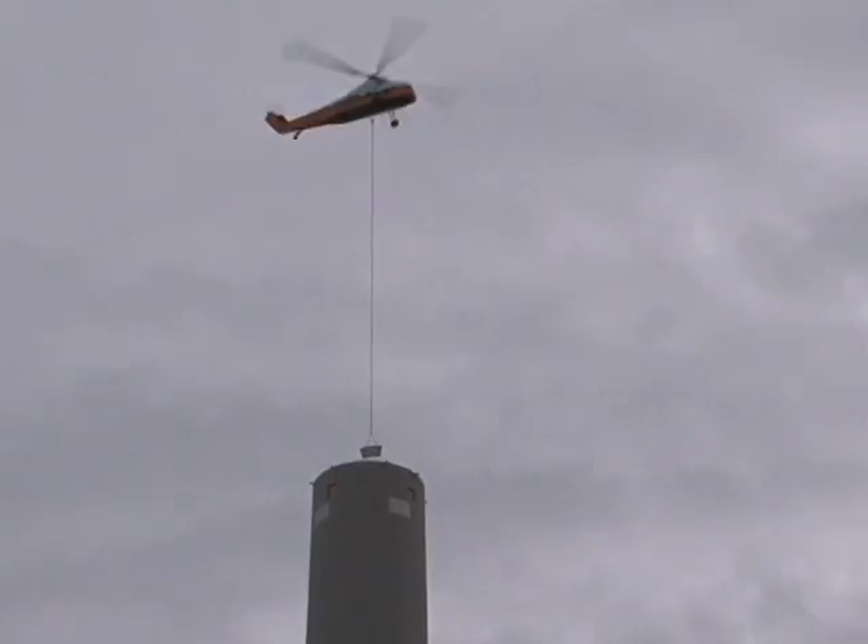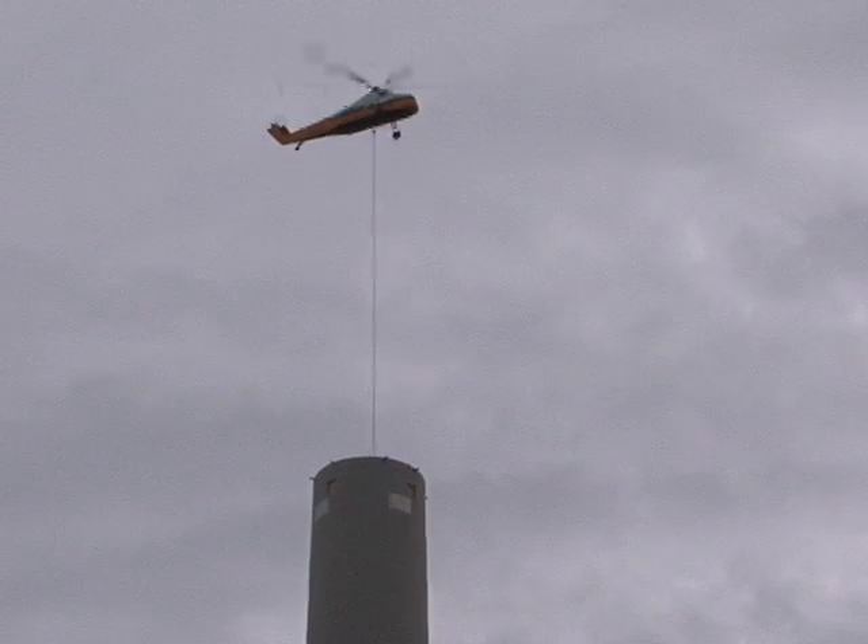And once you get it spun the way you want it to, I'll just tell him down, down, down — and he'll just basically push it down in between the stack.